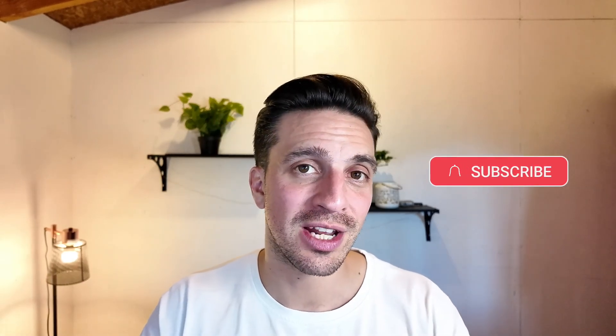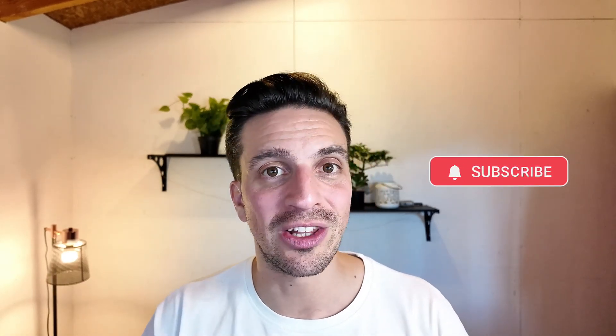If you found value in this video, all I ask is that you consider subscribing to the channel, hit the like button, and if you're interested in learning how to rank your business number one with AI tools and automations, check out our school community — the link is in the description below. Cheers, I'll catch you on the next one.